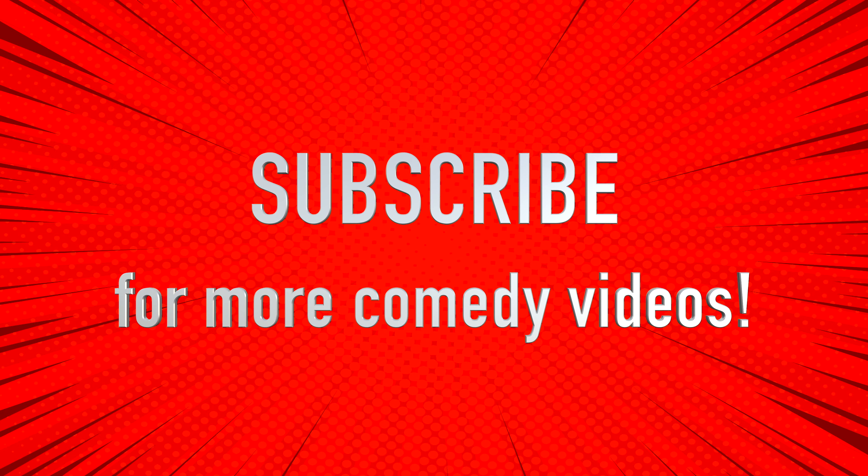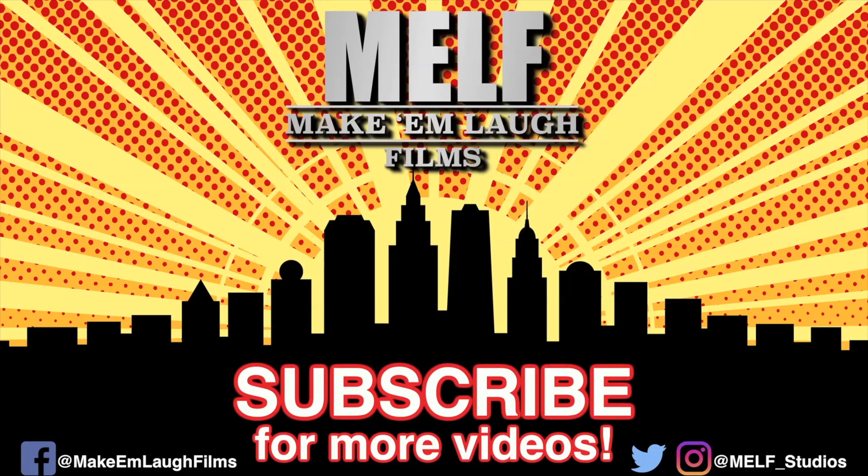Subscribe for more comedy videos. Thank you for watching. Spider-Man unboxes Marvel themed Loot Crate. Time for shoutouts: Dino the Cosplay, Jeremiah Elijah Scott, and Sanila Behat — thank you for your support. Subscribe to Make'em Laugh Films, enable all push notifications, share the video and comment your favorite parts to be eligible for a shoutout in the next video. Bye.